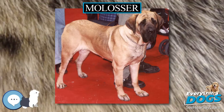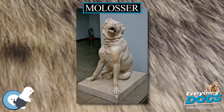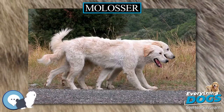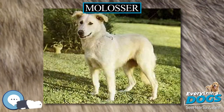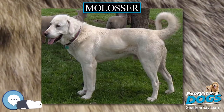Molosser is a category of solidly built, large dog breeds that all descend from the same common ancestor. The name derives from Molossia, an area of ancient Epirus, where the large shepherd dog was known as a molossus. Molossers typically have heavy bones, pendent ears, and a relatively short and well-muscled neck, with a short, broad muzzle.